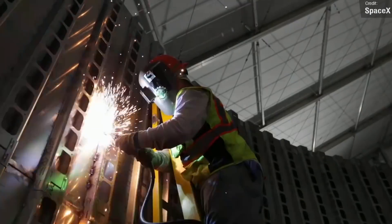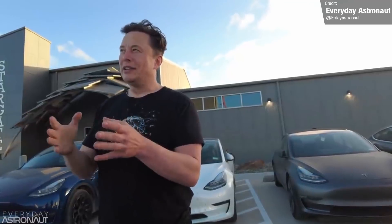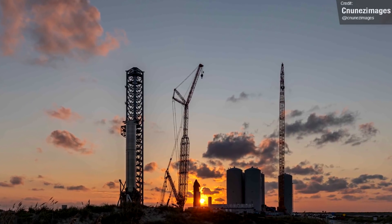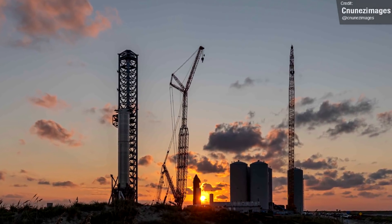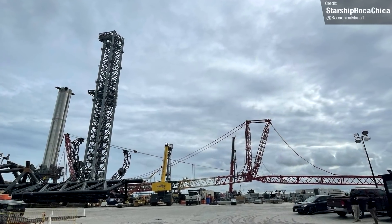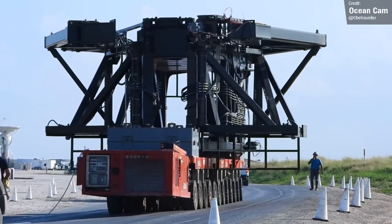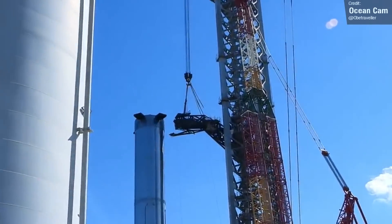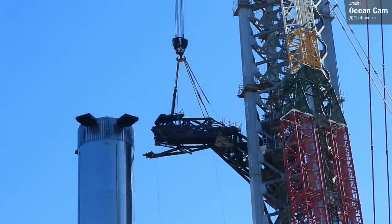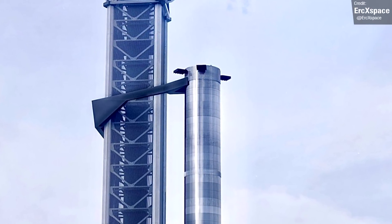Elon stated during Everyday Astronaut's interview: 'The launch system, the tower, and the chopstick arms to catch the rocket are as complex as either of the stages.' But unfazed by the challenges ahead, SpaceX are pressing on. This week we saw big steps toward getting the tower ready for supporting orbital flights. On Monday, the quick disconnect arm extension was moved to the launch site, and then on Thursday it was lifted into place. The claw design of the arm allows it to hold the Super Heavy booster during fueling, providing a good connection while also helping to keep the vehicle stable when out on the pad.